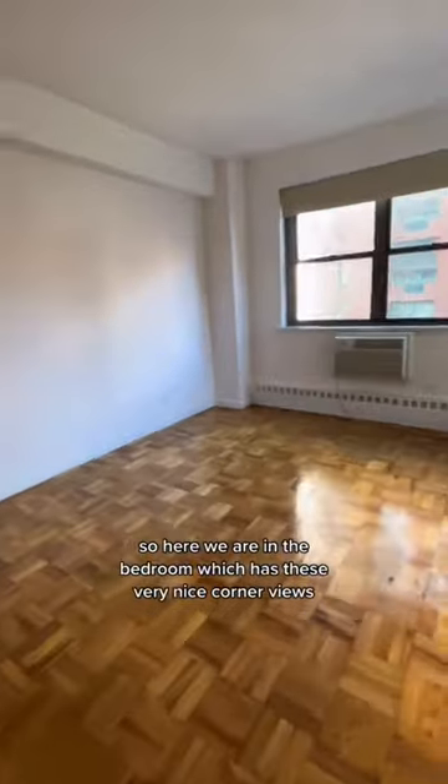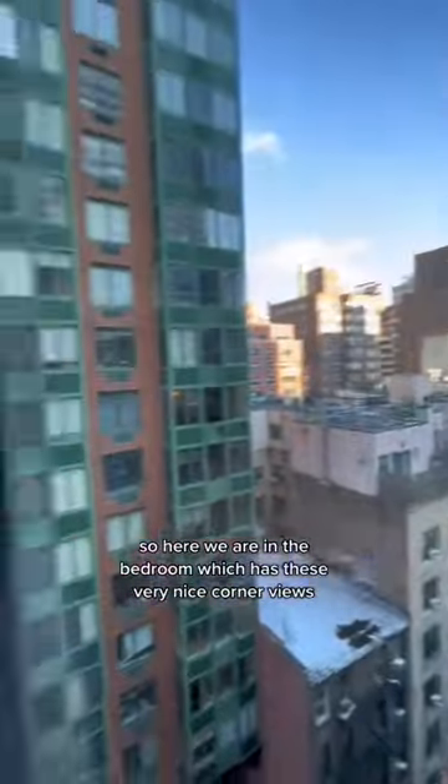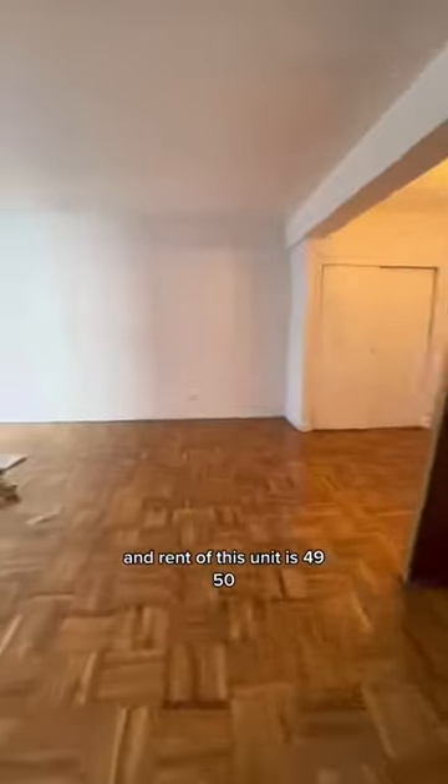Here we are in the bedroom, which has these very nice corner views. This room does fit up to a king-sized bed set. The rent for this unit is $4,950.